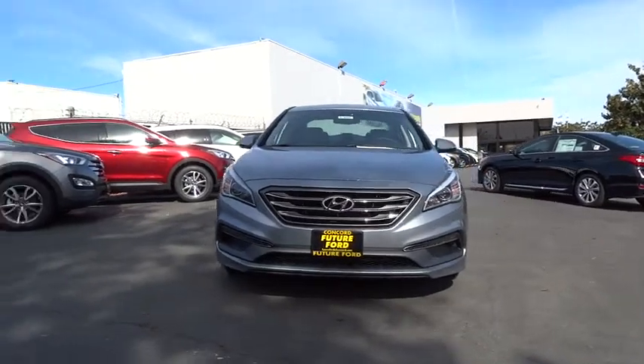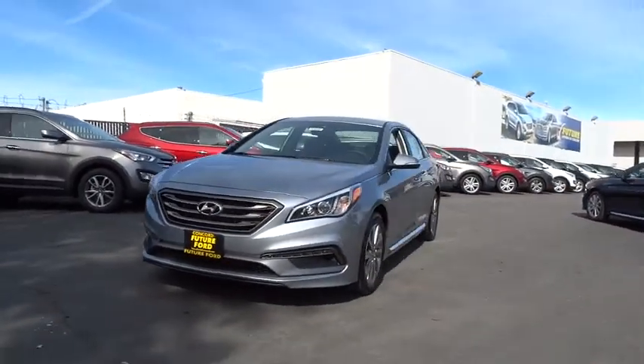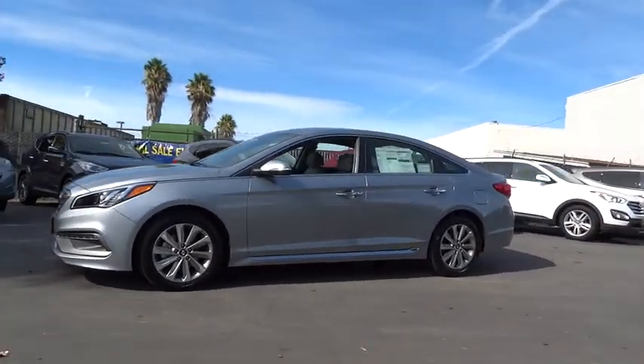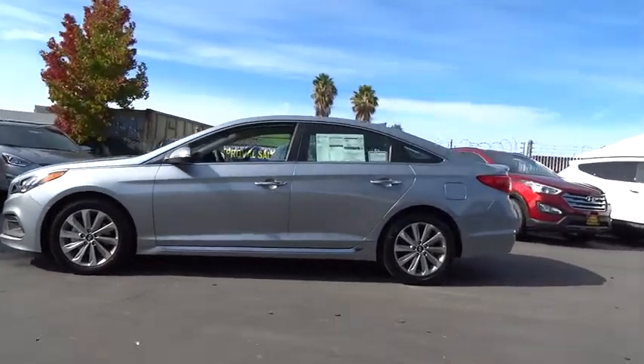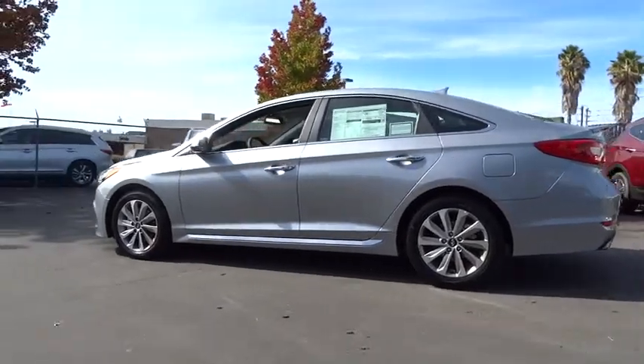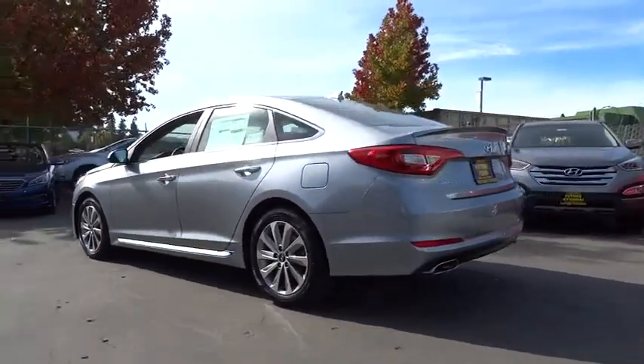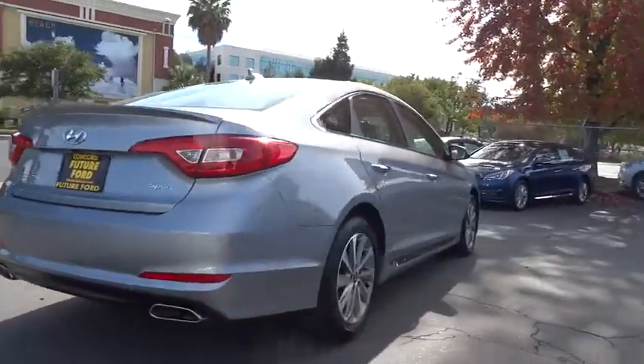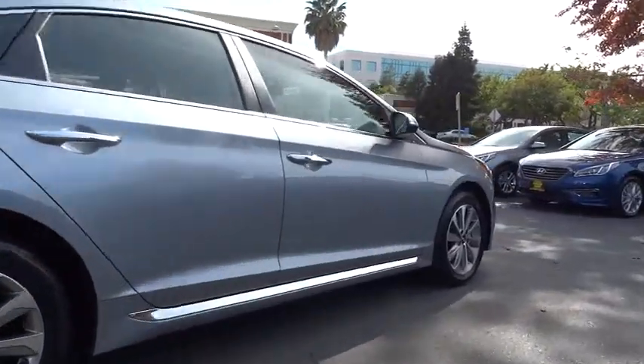The 2015 Sonata. The Sonata has a long list of technologically advanced interior features and options that make driving safer, more convenient, and much more fun. Don't forget the exterior corrosion protection — a 14-step roto-dip system that provides unmatched protection for your Sonata, and is priced below $30,000.